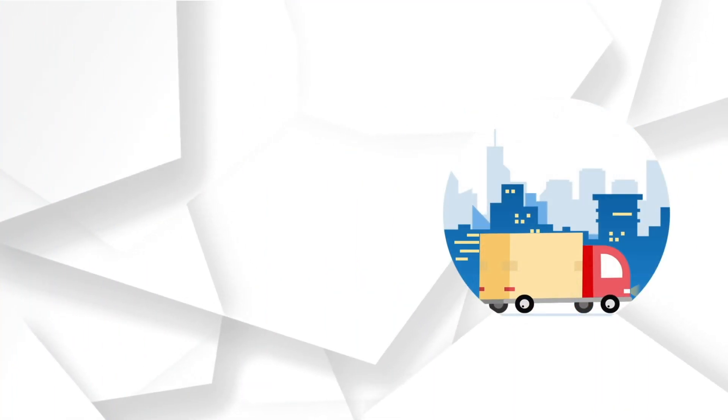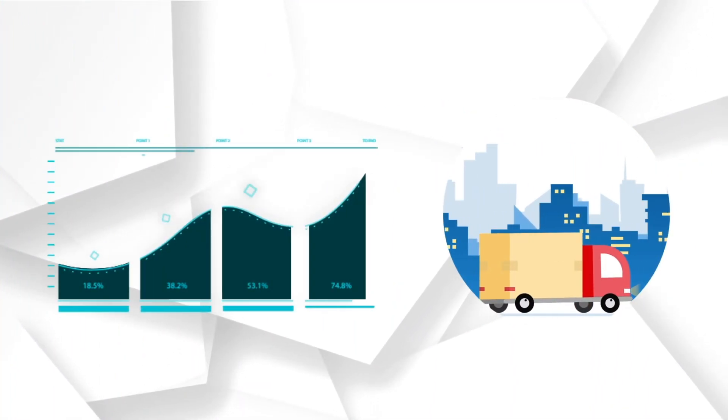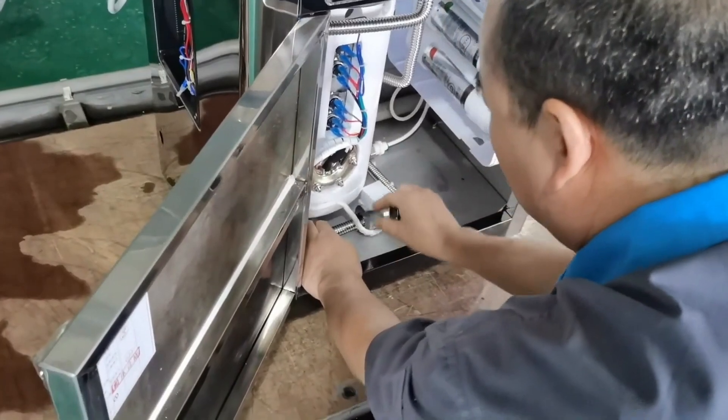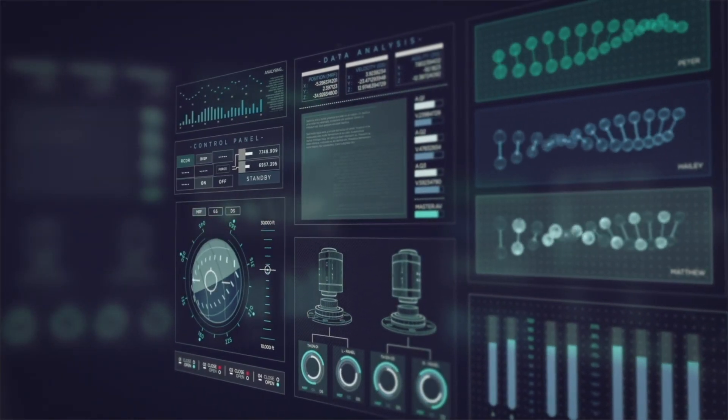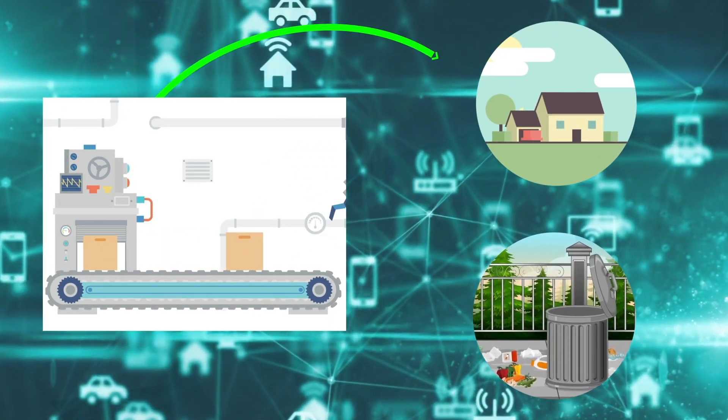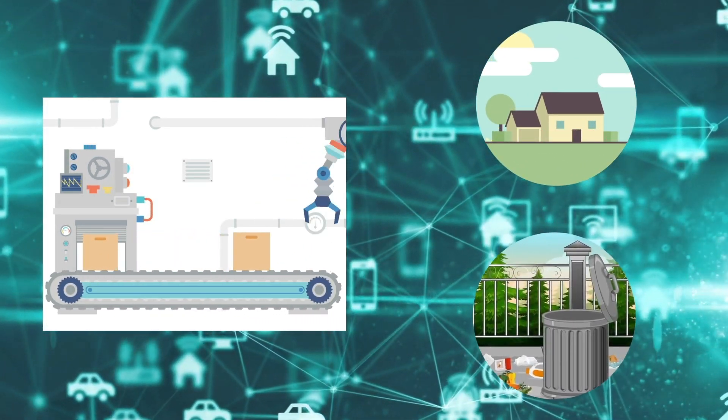Sending the correct finished goods to customers can often make or break a company. Relying on human inspection of finished goods is inefficient and prone to error. Ripik Vision, with its proprietary classification model, can analyze finished goods in seconds and quickly classify the product, ensuring no wrong product is sent to customers.